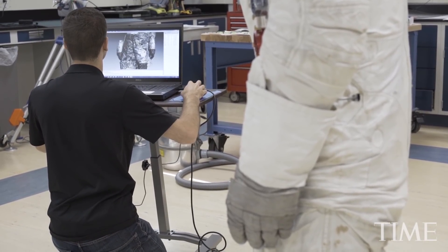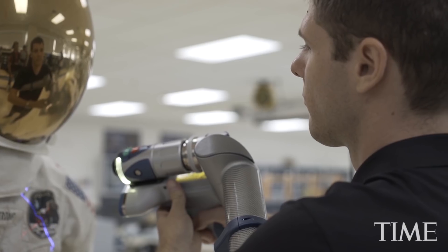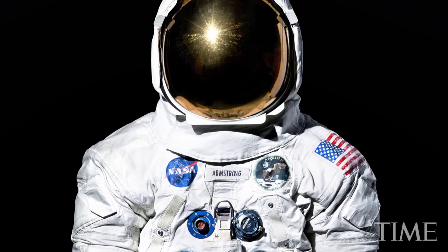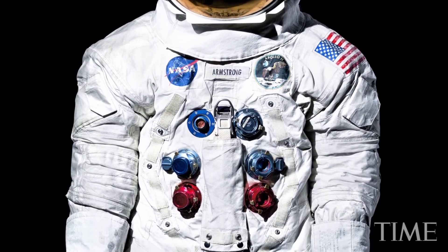The 3D modeling is really essential in the sense that it makes the suit accessible. We'll be able to bring that information out to schools and to different people on the internet. There's nothing like seeing the suit in person, for sure, but it will give people some sense of what the suit looks like and how it is on display.